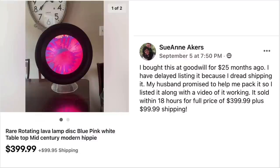Sue Ann Akers has a very cool item. She bought it at Goodwill for $25 months ago but had delayed listing it because she dreaded shipping it. Her husband promised to help pack it, so she listed it along with a video of it working. It sold within 18 hours for full price of $399.99 plus $100 shipping. Rare rotating lava lamp, mid-century modern — another great example of using video to help sell your item.